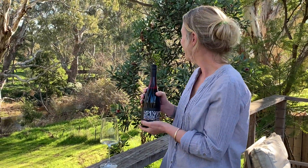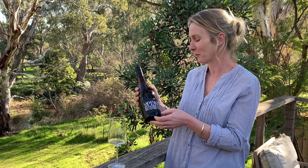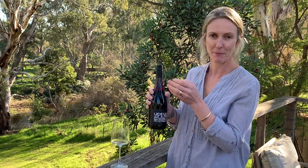So we're tasting today in my beautiful backyard here in Avenal, Victoria, Australia — Nashville as I like to call it — and we're going to have a look at the MWC Pinot Noir.